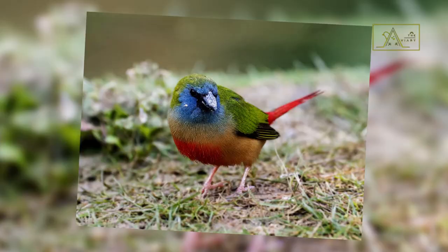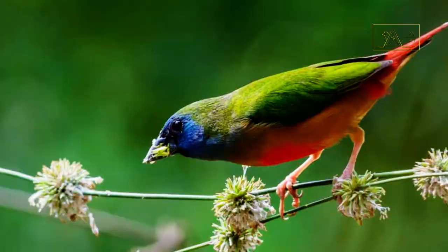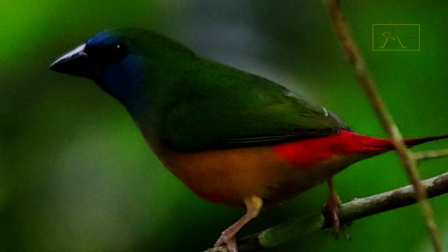Keeping and breeding them can be quite a challenge, especially for beginners. The pin-tailed parrot finch is sensitive to cold air and humidity. We should keep the moisture at around 80%, and if the temperature drops below about 20 degrees Celsius or 68 degrees Fahrenheit, we need to keep them warm. If you don't have an aviary, provide them with a large and spacious cage to fly freely. If the cage is too small, the bird may become restless or even stressed.